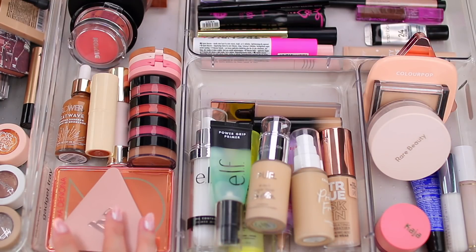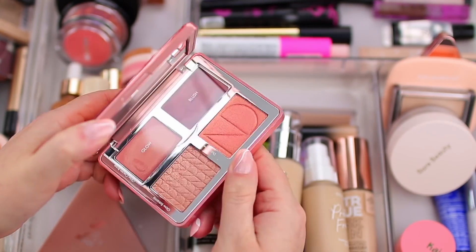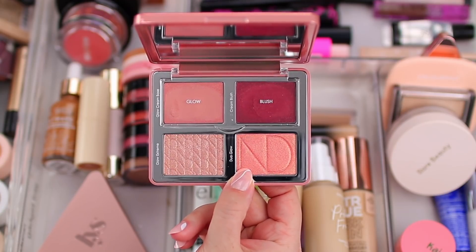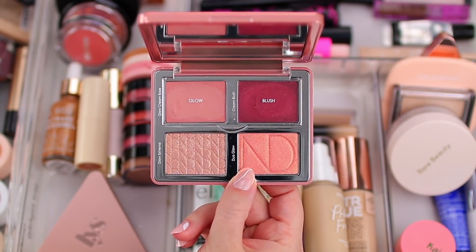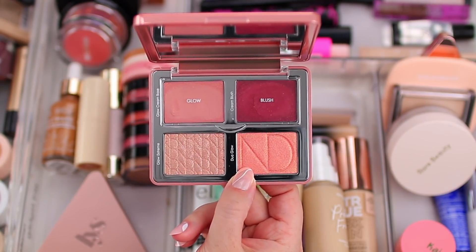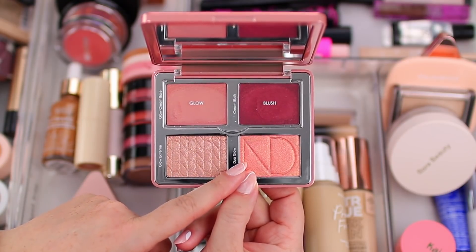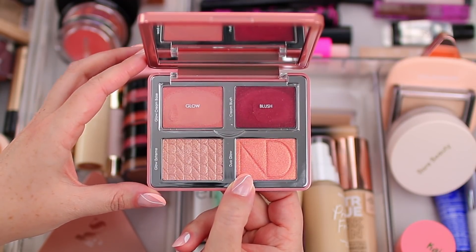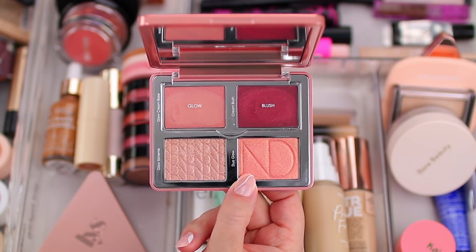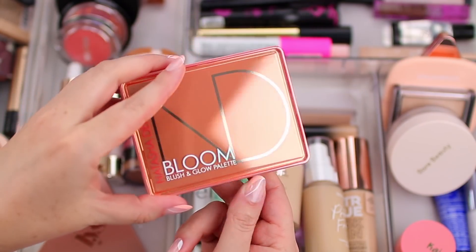The first thing in here is from Natasha Denona — this is the Bloom Blush and Glow palette. I picked this up during the Sephora VIB sale and I'm so excited to have it in my life again. You get two cream cheek products, a highlighter, and a really glowy blush. I like Natasha Denona's cream formula because it's not overly creamy to the point where it slips around or melts off my oily skin. It stays in place pretty well and it's a little bit more subtle.